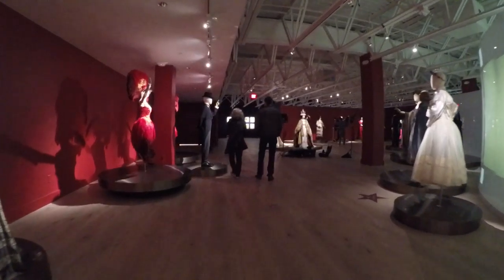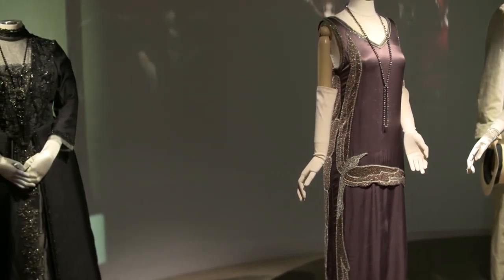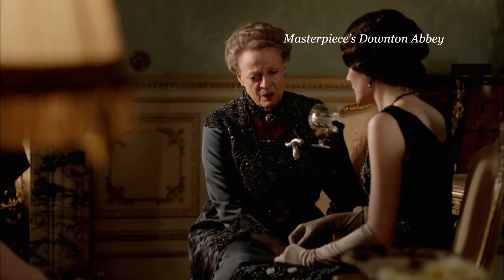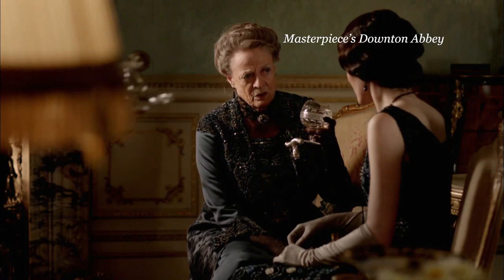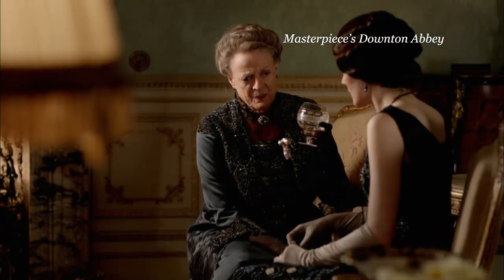Here's a chance to get a close-up look at some of the actual costumes worn by actors in some of our favorite movies and British dramas, like Masterpiece's Downton Abbey. The point is, have we overlooked something new, some source of revenue previously untapped?